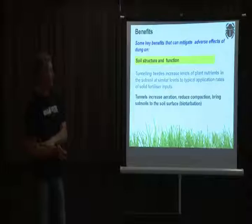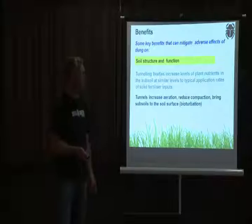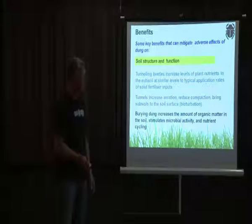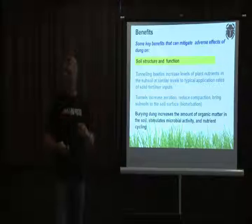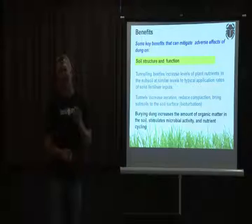We also want to improve soil structure by increasing air spaces. The tunnels increase airways, reduce compaction, and bring deep soils up toward the surface. This increases the amount of organic matter — including organic carbon — going into the soil, where it's utilized by microbes and plants. Improved soil structure means greater penetration of grass roots and improved root biomass.